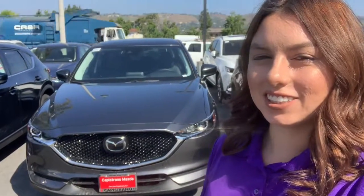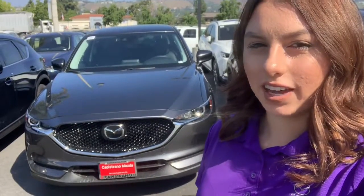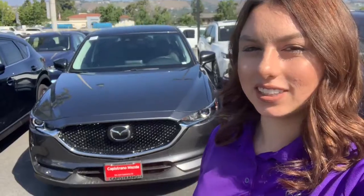Good morning Trent, this is Lauren from Capuchino Mazda making this video to reach out to you to say thank you for inquiring on the 2019 Mazda CX-5 Touring. Let's go ahead and take a look.